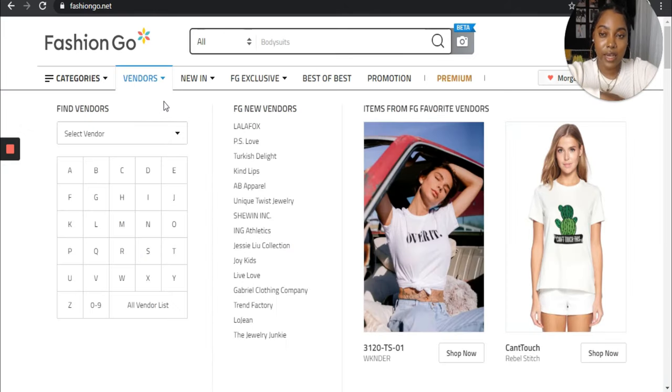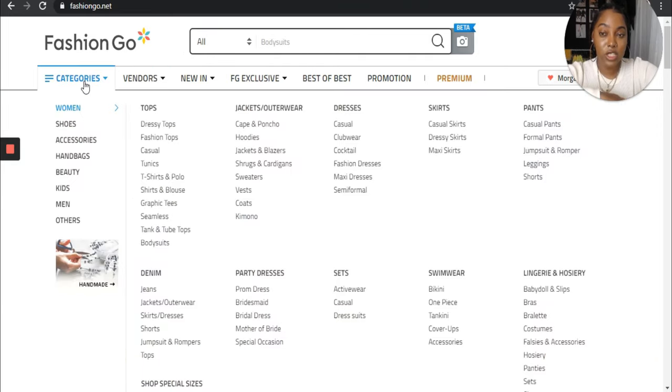This is the Fashion Go website, and I'm just going to jump right into the swimwear part. I'm not going to navigate the whole site — it works the same. I just want to show you swimwear because that's what this video is about. I'm going to click on the categories tab, go to women's, and in the women's section you can see right here it says swimwear. Underneath the swimwear tab, it says bikini, one piece, tankini, cover-ups, and accessories. This is how you can tailor down your search.